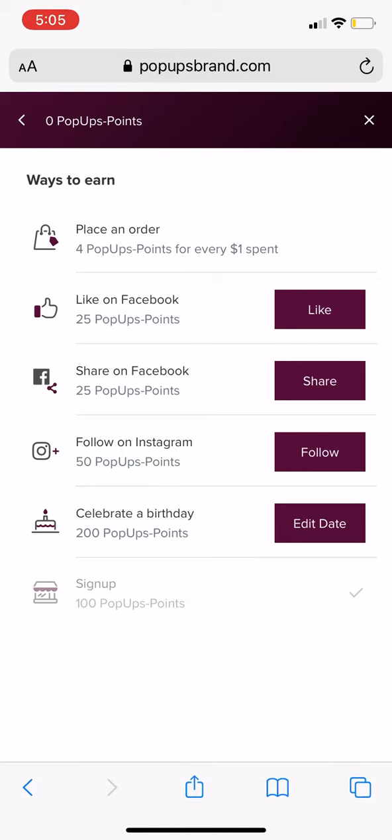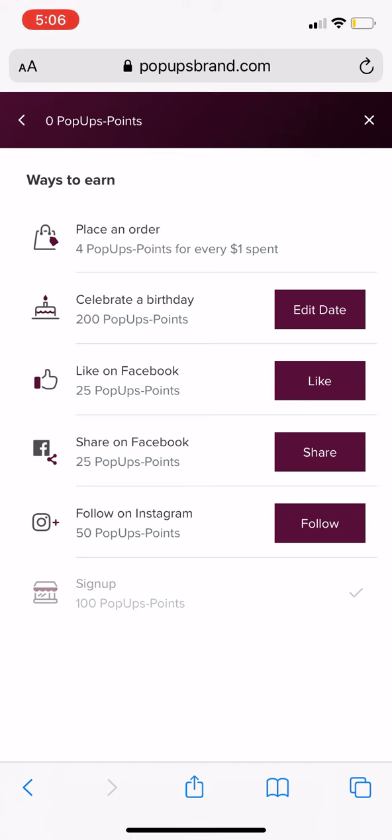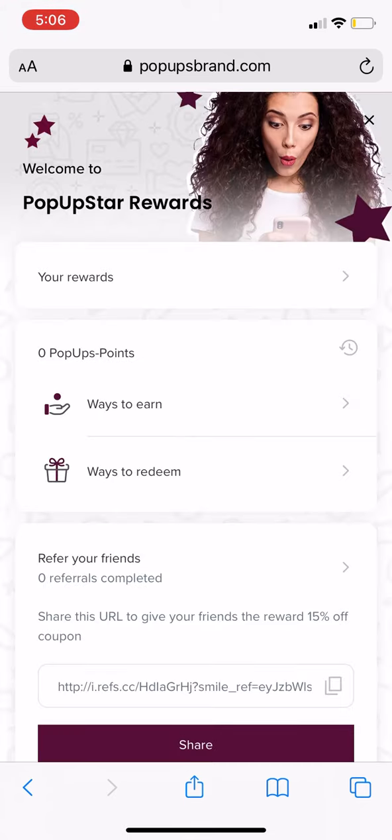You can also complete easy tasks like liking us on Facebook, sharing us on Facebook, following us on Instagram, and by celebrating your birthday. Input your birthday details and we'll give you a special reward on your birthday. You also get 100 pop-ups points just by signing up.